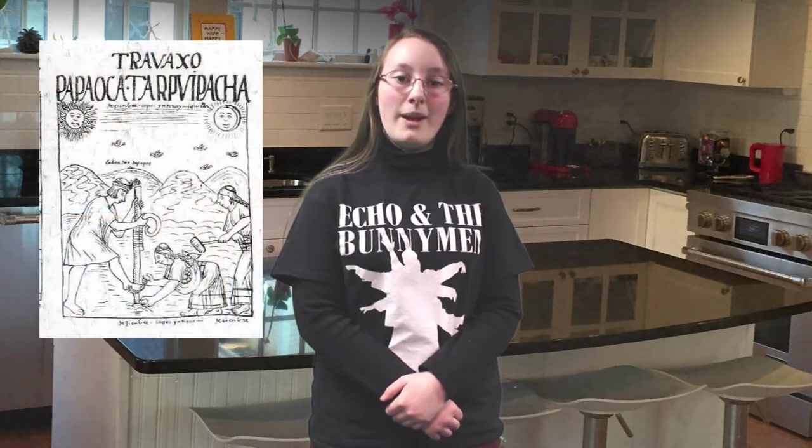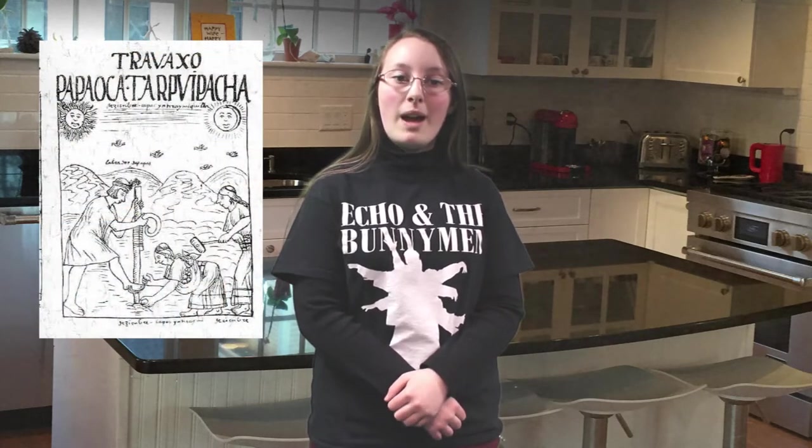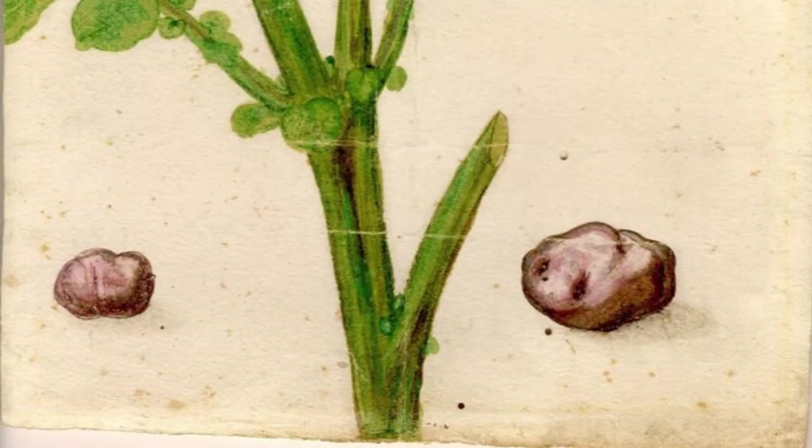Potatoes were introduced in Spain by the conquistadors coming back from their expedition in the Inca world during the 16th century. It took almost 200 years for potatoes to spread all over Europe and be cultivated for human consumption. At first, it was so precious that it was only used as medicine by rich people. By the beginning of the 18th century, potatoes became a staple of the everyday meal. Because every house would have cheese and potatoes at hand, gratin recipes began to flourish in every region of France.